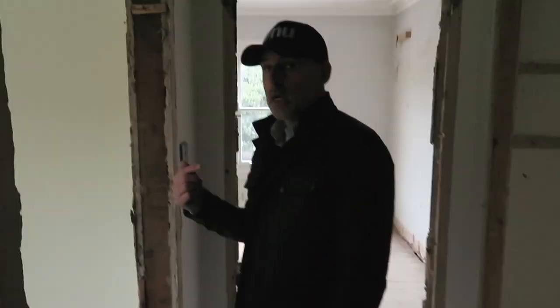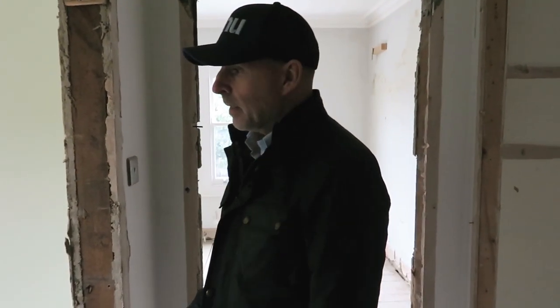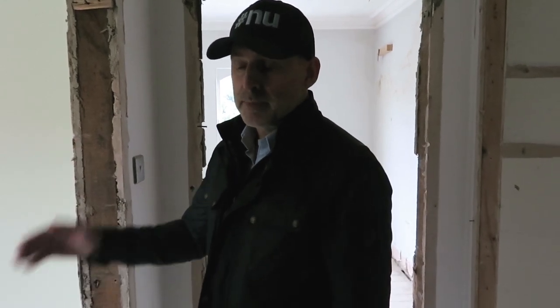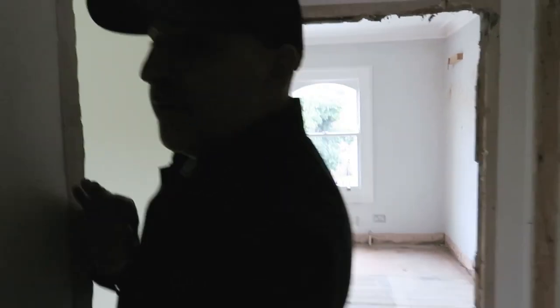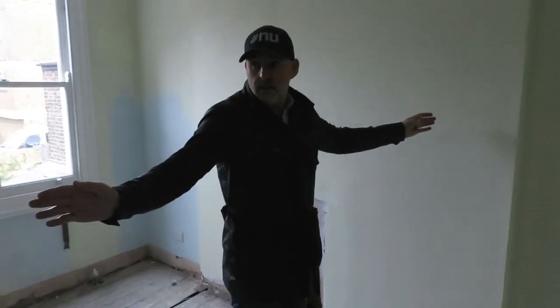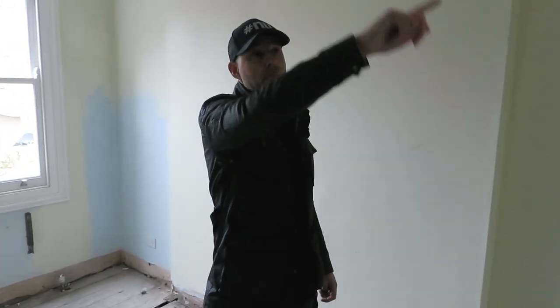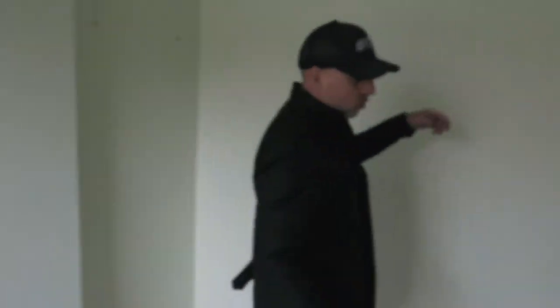Similar to the one we spoke about yesterday — the one in Dolby Road. This is going to be blocked up. This is another spare bedroom and this is also going to be blocked up. We are going to move the door further back here because from here onwards all of this is going to be the kids' room. And this wall is going to be demolished.